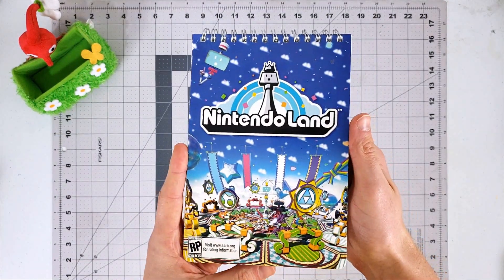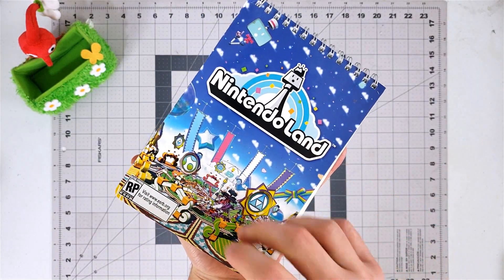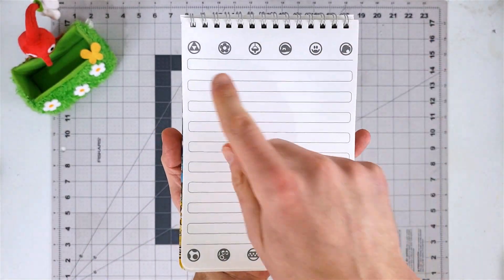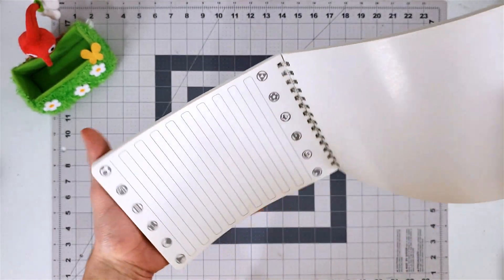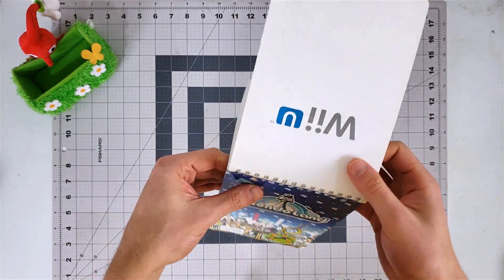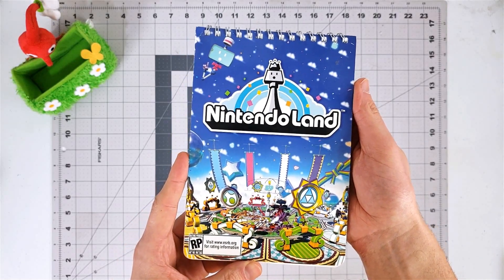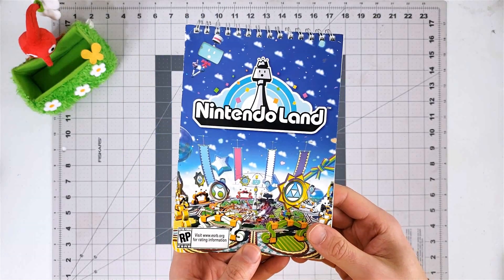Next up we have a notebook for Nintendo Land, made for taking notes, and it has all the icons for the mini-game attractions in the game. I actually got this from a private press event in Miami before the Wii U had launched — it's a pretty cool item. I don't know if this was ever given away outside of press events, so it could be very rare actually. Maybe it was a pre-order bonus? I don't think it was.